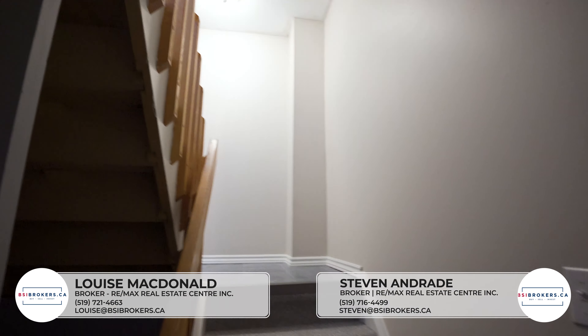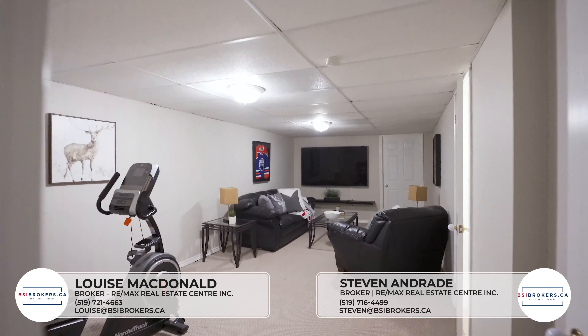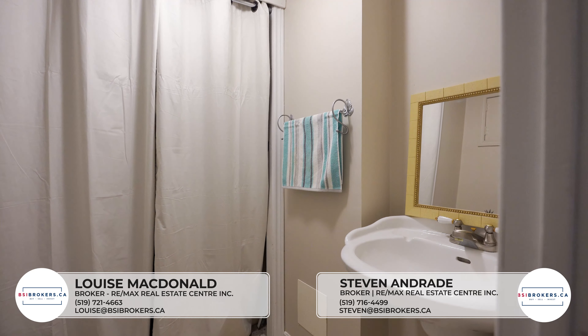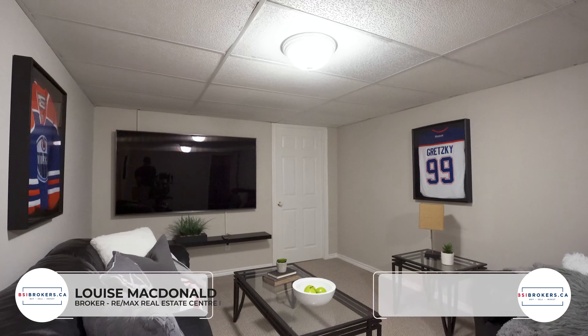Take time to enjoy the big game in the spacious rec room or even a movie with the kids. The basement also has a two-piece bathroom and some extra storage.